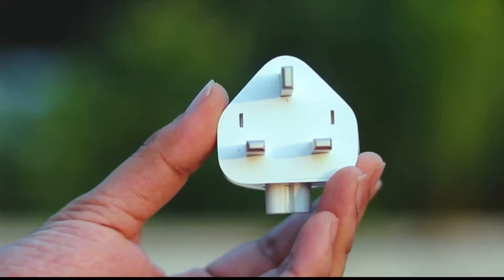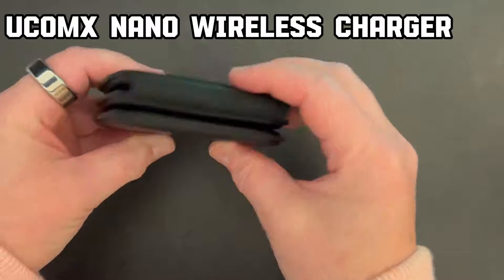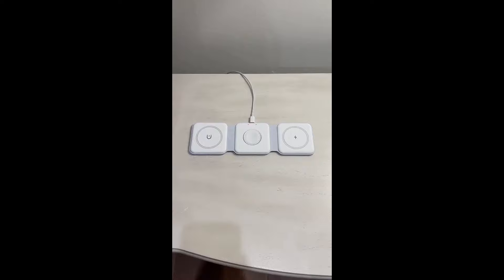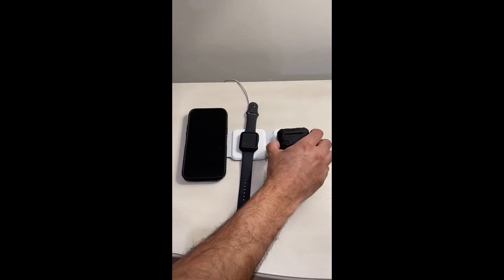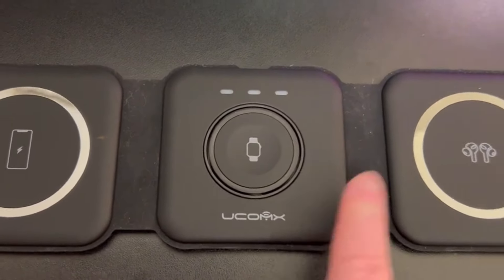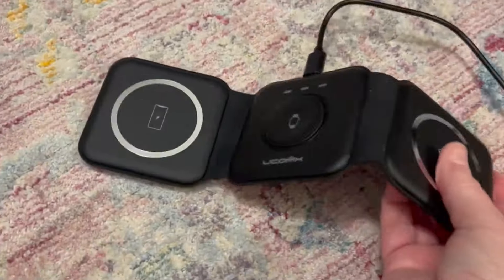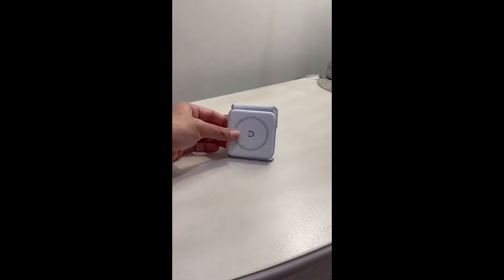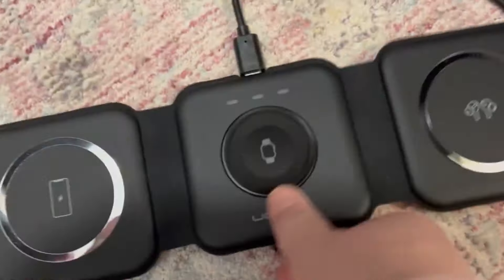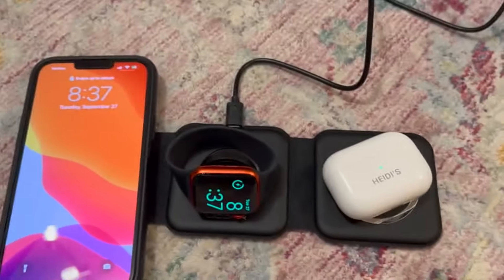Introducing the UCOMX Nano 3-in-1 wireless charger for iPhone, a smart charging solution seamlessly integrated into the Apple ecosystem. This charging station efficiently revitalizes your smart devices in multiple scenarios. The UCOMX Nano charger is designed for convenience with a 180-degree folding feature that transforms it into a phone holder. The magnetic attraction ensures a secure grip, preventing slips even during movement. With upgraded coils, this charger enables quick charging across three modes simultaneously.